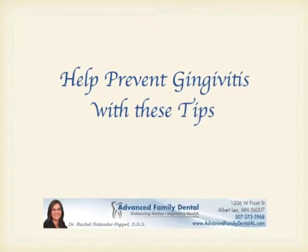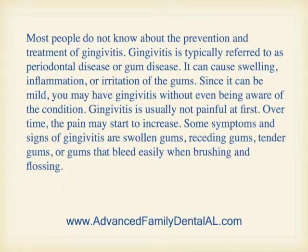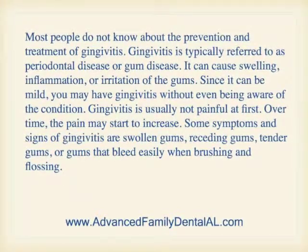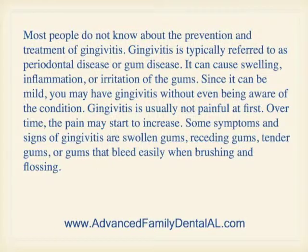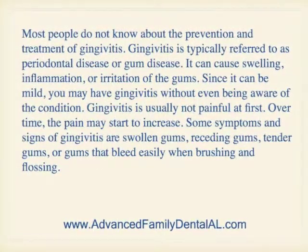Help prevent gingivitis with these tips. Most people don't know about the prevention and treatment of gingivitis. Gingivitis is typically referred to as periodontal disease or gum disease. It can cause swelling, inflammation, or irritation of the gums. Since it can be mild, you may have gingivitis without even being aware of the condition.